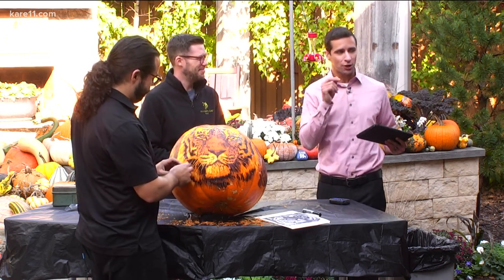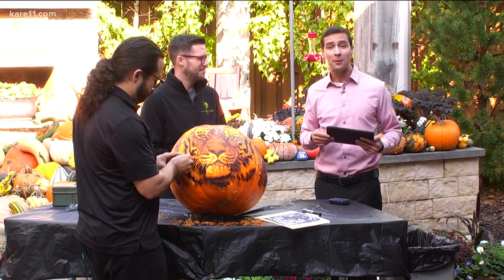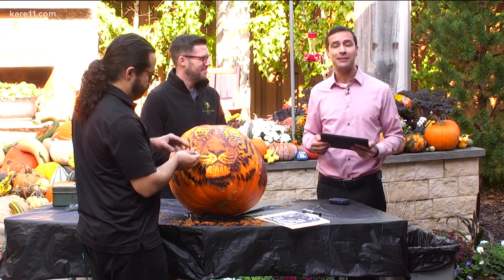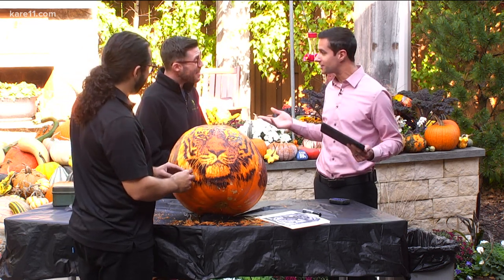The Jack-O-Lantern Spectacular is open nightly at the Minnesota Zoo through November 7th. All tickets must be purchased in advance online — there's a link at care11.com. Zach, Edward, thanks for joining us. Thank you so much.